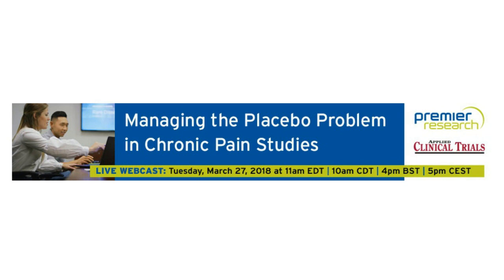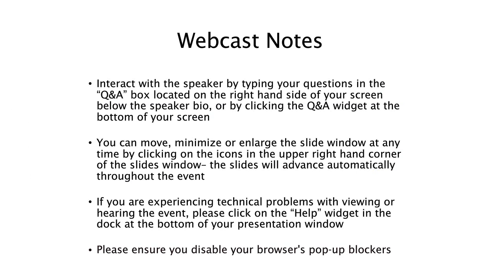We have a couple of important announcements before we begin. You can submit questions by typing them in the Q&A box on the right-hand side of your screen. We will be answering questions after the presentation, but you can put questions in at any time. You can enlarge the slide window by clicking on the small green icon in the upper right-hand corner or by hovering your mouse over the lower right-hand corner and dragging to the desired size. If you have any technical problems, please click on the question mark help widget at the bottom of the presentation window.